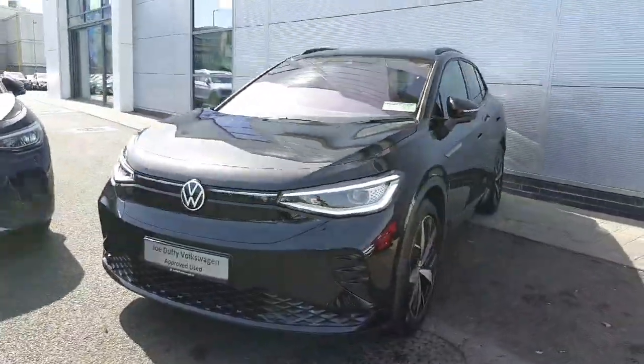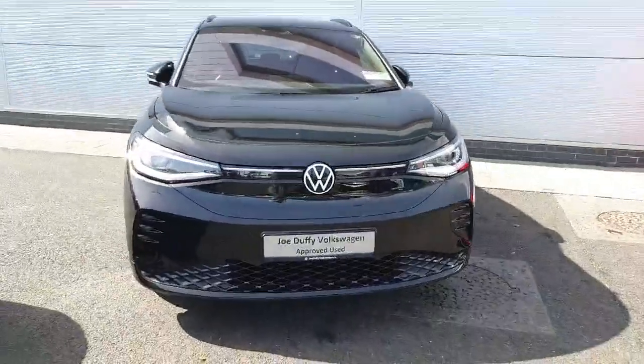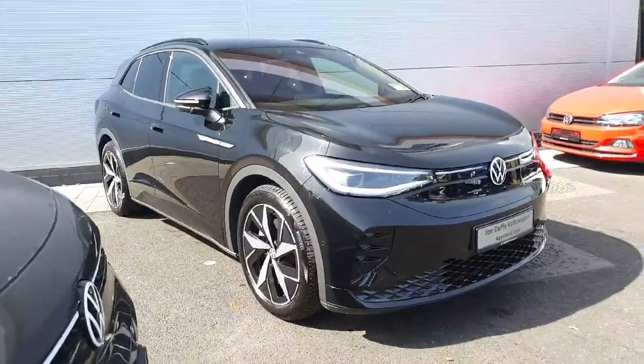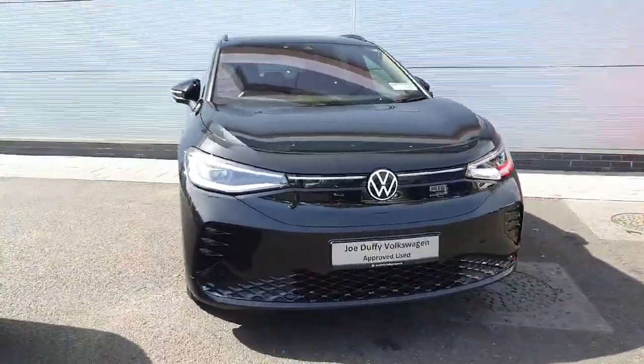If you're interested in a test drive or a viewing of this gorgeous Volkswagen ID4 GTX, please don't hesitate to give our sales team a call on 01 850 3900 or contact us online at jodavvolkswagen.ie. Thanks a million everyone!